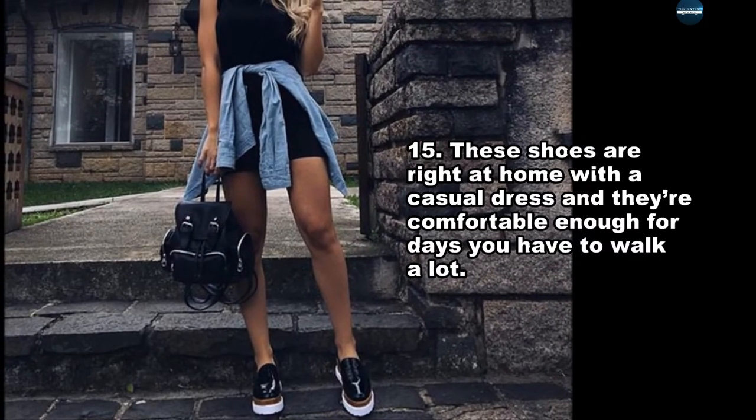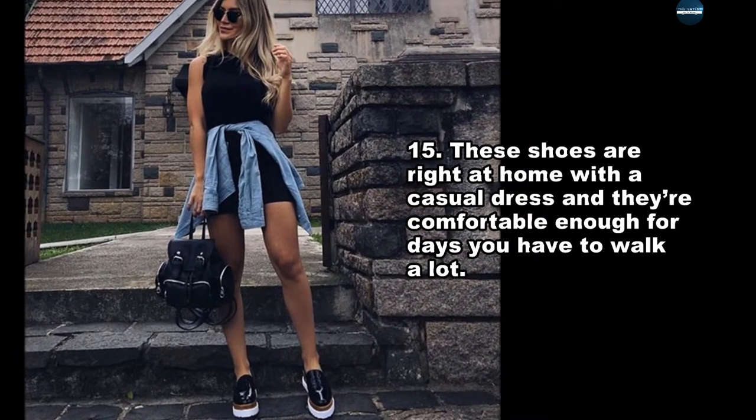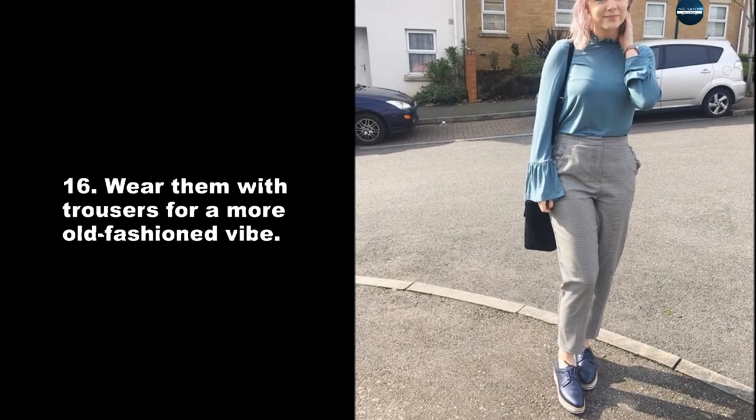These shoes are right at home with a casual dress and they're comfortable enough for days you have to walk a lot. Wear them with trousers for a more old-fashioned vibe.